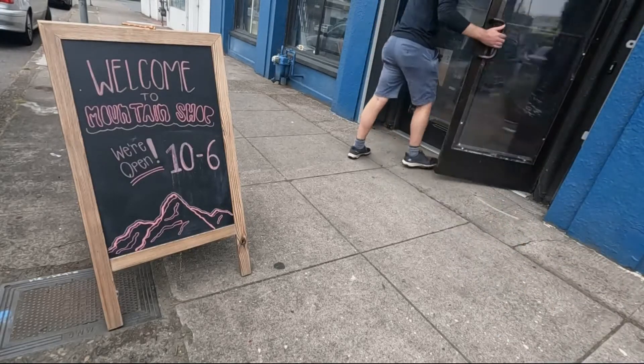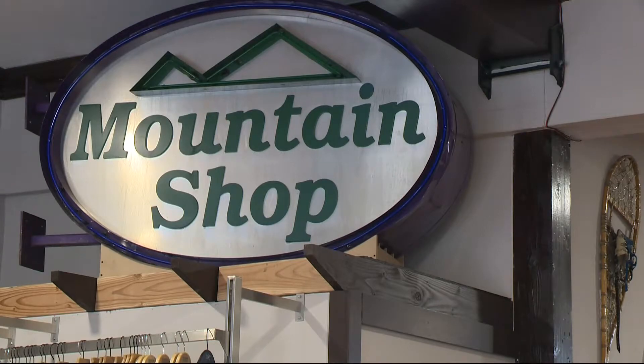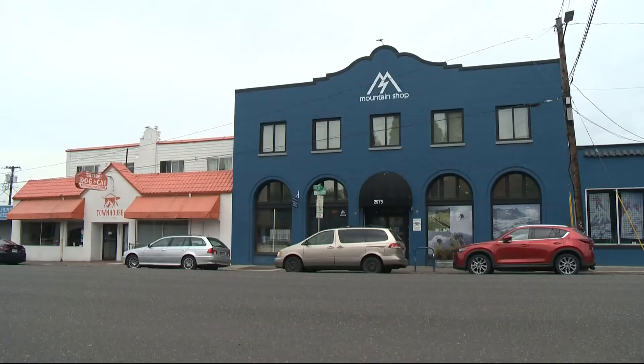But our first stop is the Mountain Shop in Northeast Portland. Full respect to anybody that walks through the door — if they're just beginning or expert, we're here for you for sure. If it's gear you're after, they've got it at the Mountain Shop on Northeast Sandy. They can outfit you for just about anything.